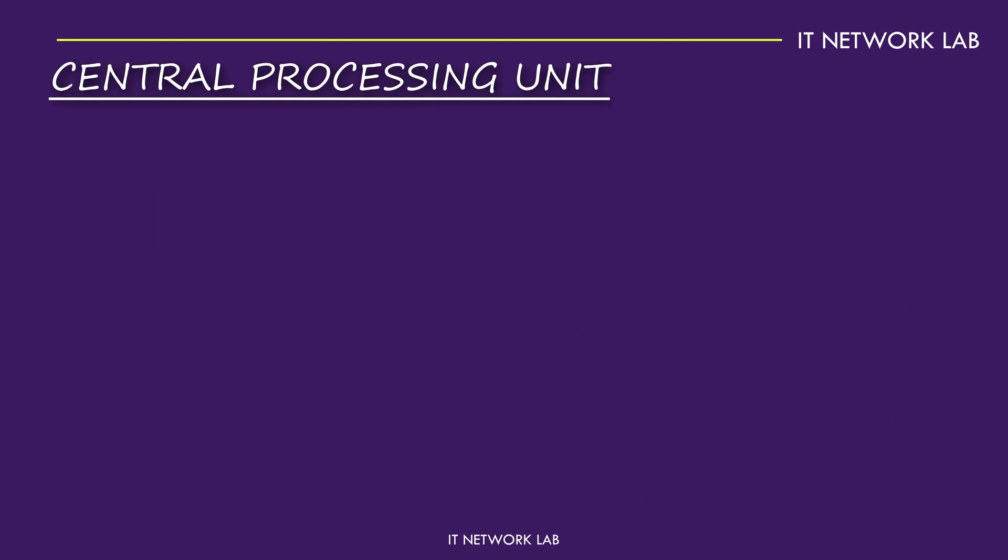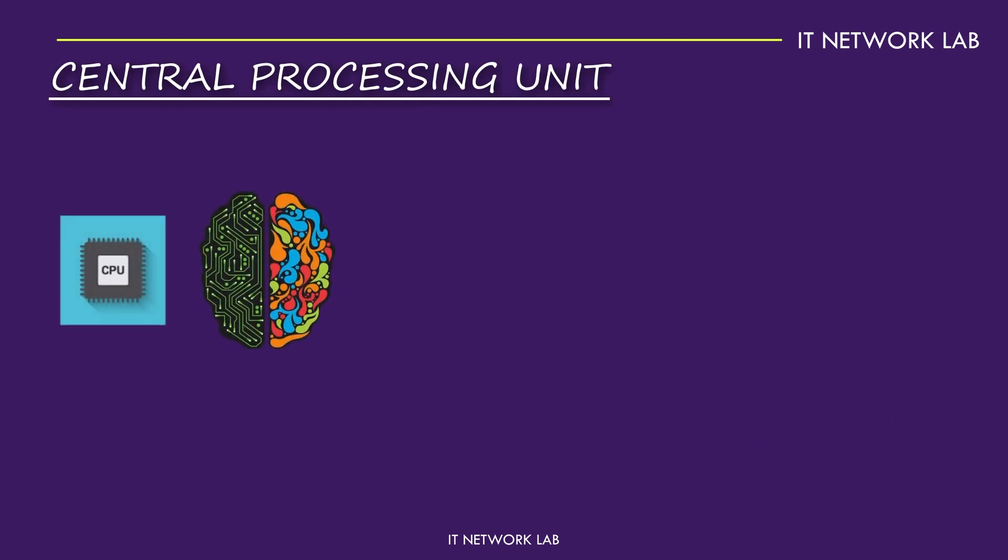The CPU is the brain of your computer — it's where all the calculations happen. Think of it as the manager directing tasks to various parts of the computer. Modern CPUs are incredibly powerful,